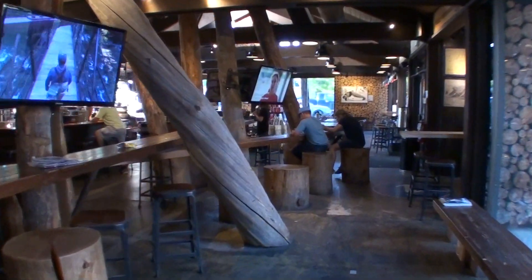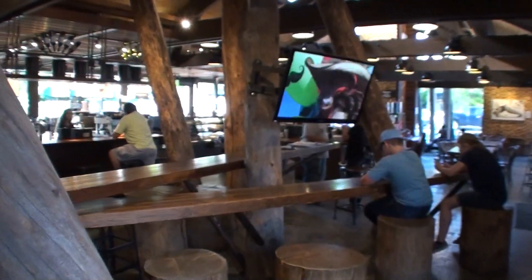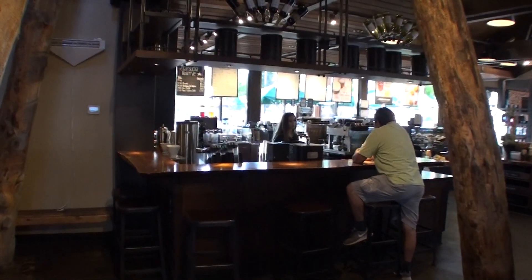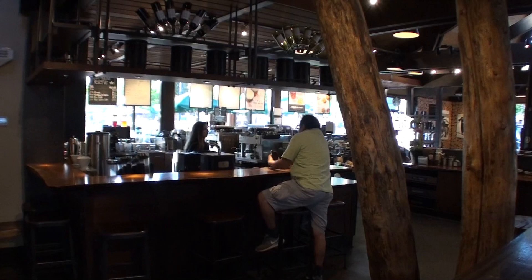There it is folks — one of the coolest Starbucks you'll ever see here in Ketchum, Idaho. You can see the back area for the baristas is rather large as well.